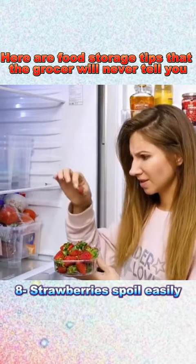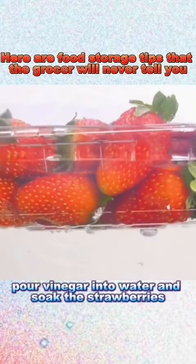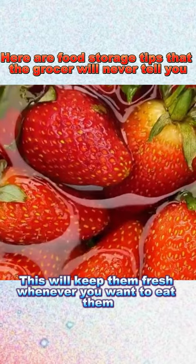8. Strawberries spoil easily. To keep them fresh, pour vinegar into water and soak the strawberries. This will keep them fresh whenever you want to eat them.